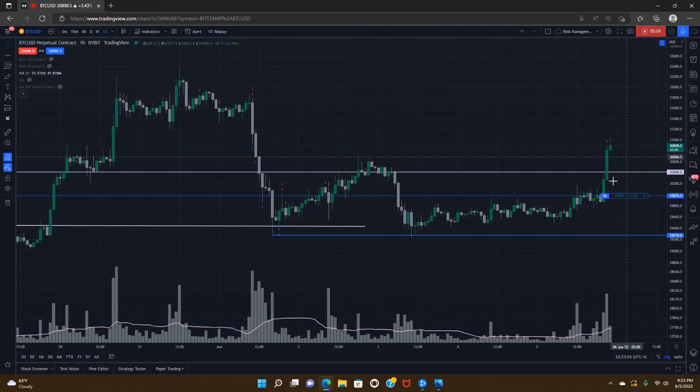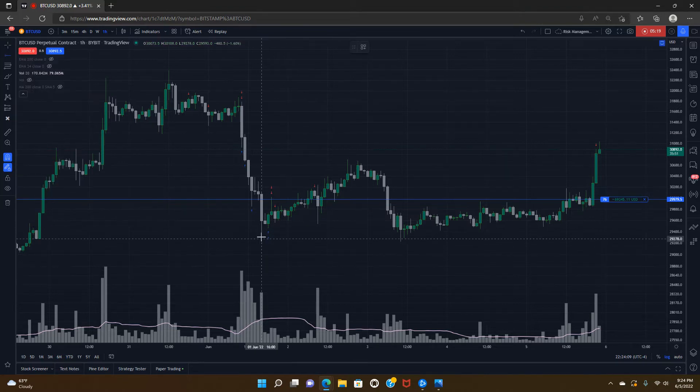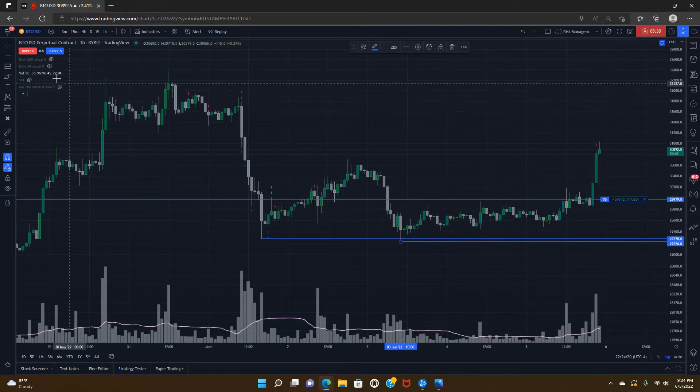This swipe low — this liquidity run to the downside before a break higher — actually adds validity to the strength of the upward movement, because liquidity was already run to the downside. The odds of liquidity being run to the downside again before an up move are very low. That makes for a very solid invalidation level. Liquidity doesn't get run at an area more than once; if it's been tapped, the odds of sweeping it again are extremely low.